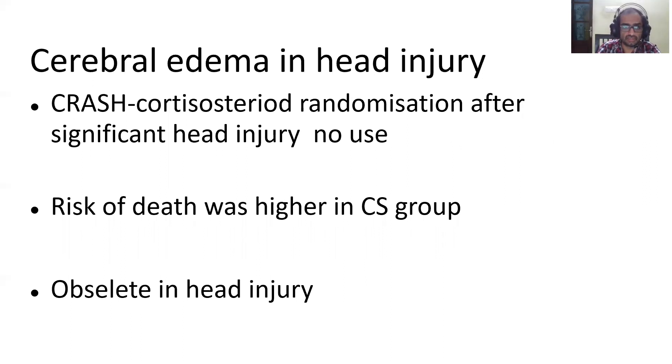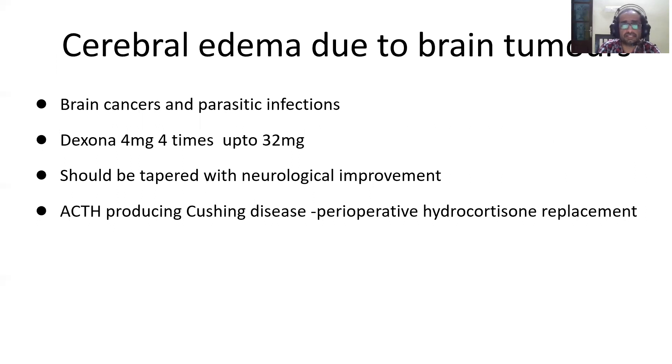Cerebral edema is common after head injury, but the CRASH study showed there is no role for steroids in treating cerebral edema due to head injury — in fact, the risk of death was higher in patients given steroids. So it is obsolete to give steroids for cerebral edema from head injury. However, cerebral edema due to brain tumors, brain cancers, parasitic infections, or metastatic disease does benefit from steroids. Dexamethasone 4 mg four times daily is recommended up to a maximum of 32 mg, and once neurological improvement is seen it should be tapered. Not all pituitary tumors need steroid replacement — only ACTH-producing Cushing's disease type tumors need perioperative hydrocortisone replacement.